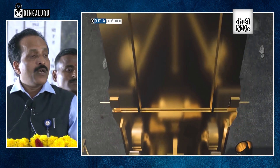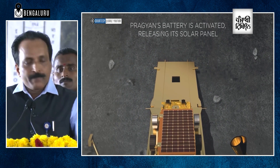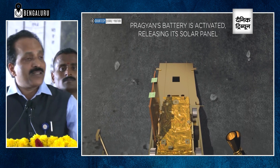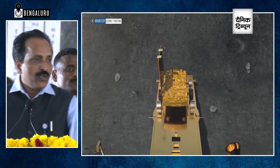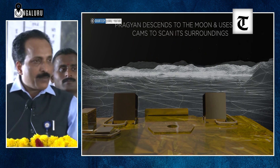There is an instrument called Remba, which will be deployed to measure the charged atmosphere of the moon. Then there is Chaste, which is going to pierce the surface of the moon and then measure the thermophysical properties of the regolith.